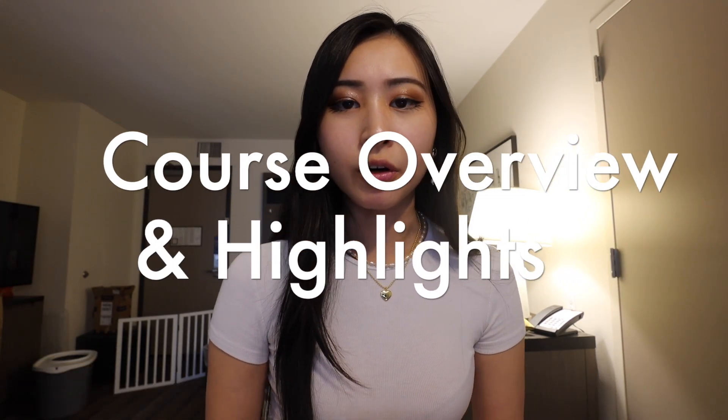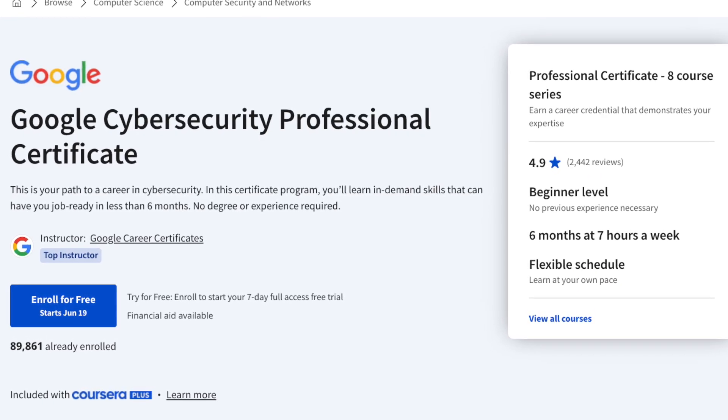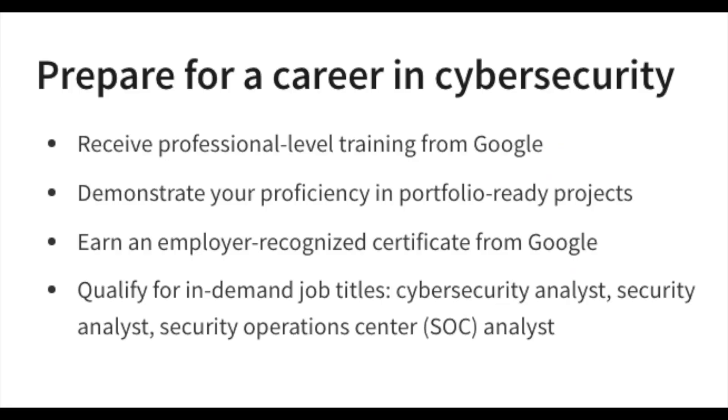This course is offered on Coursera and so far has a 4.9 star rating, which is definitely very high considering that the course is relatively new. After you graduate from the certificate program, you'll be job ready in less than six months with no degree or experience required. That's a very bold statement, so I'm excited to dive deeper into the skills you'll learn as well as the outcomes of this program.